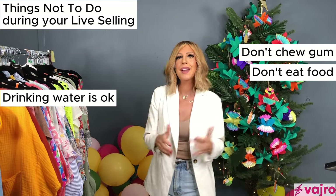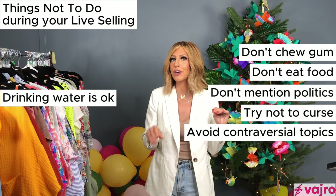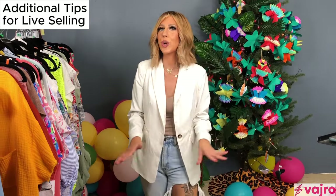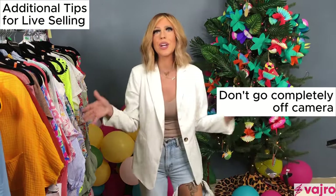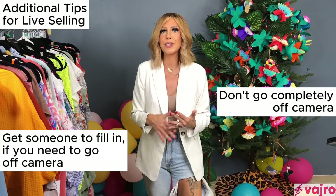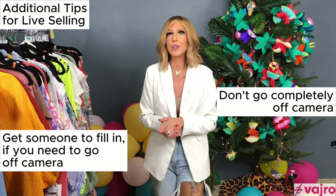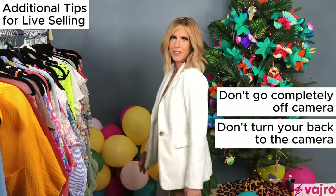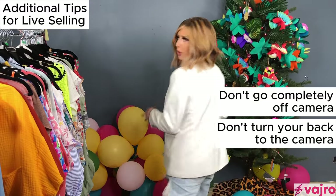Avoid politics, cursing, and anything controversial — really think about who your audience is and who you're trying to target. Also, never get off camera for too long; that's what I call dead air. If someone's scrolling, they'll think nothing is happening. If you have to step away, have a team member there to entertain the audience or recap items. And never turn your back to the camera.